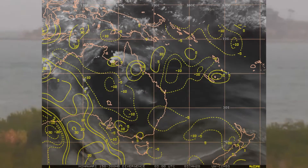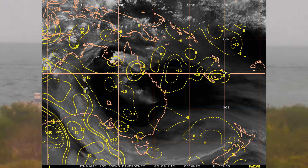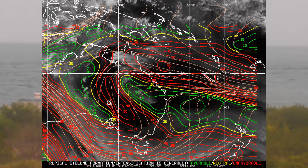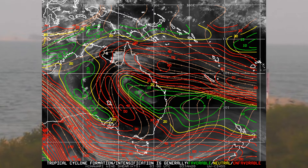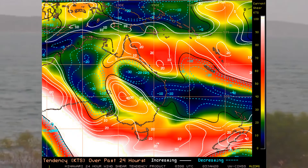Now we have a look at the upper level divergence for Australia's eastern region, taking in the Gulf of Carpentaria across to the northwest WA coast. On the wind shear map, red indicates unfavorable conditions and green indicates favorable. We also have the 24-hour shear tendency, where red is unfavorable or neutral.